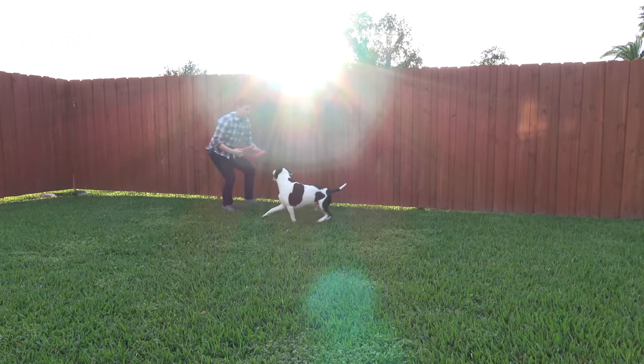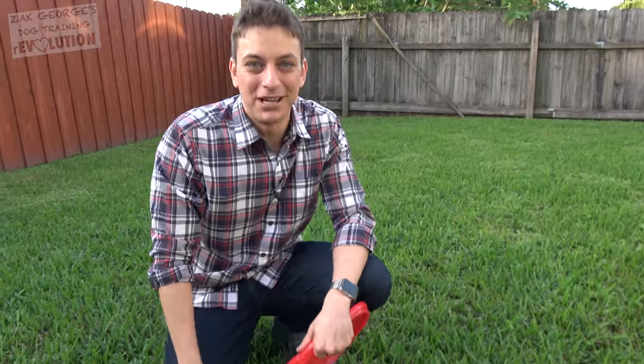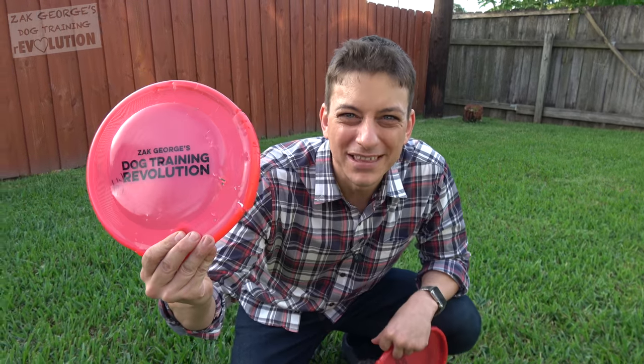If you think Jersey did a great job, give him a thumbs up. Make sure you're subscribed to my channel, and thank you so much to our patrons on Patreon. If you become a patron on our crowdfunding campaign on Patreon, I'll send you a signed Frisbee — it'll be in better condition than this one, though.